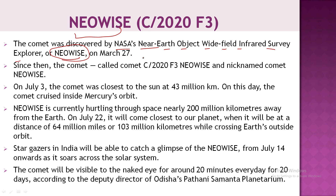The comet was discovered by NASA's telescope and named NEOWISE with the designation C/2020 F3 — a name you should learn for the exam. On July 3, the comet was closest to the sun at a distance of 43 million kilometers, placing it within Mercury's orbit.